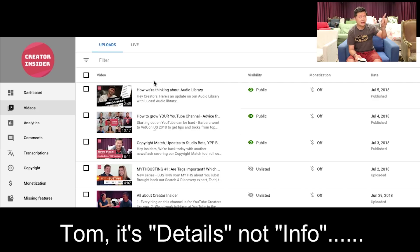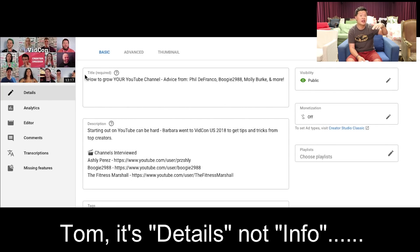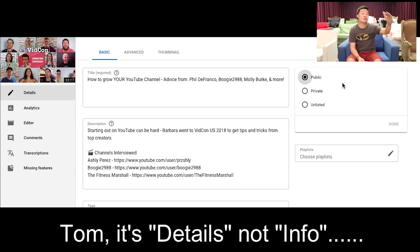A lot of people have been saying they can't edit their title, thumbnails, and tags in the Studio Beta — you can. Number one: click on the video title in the video list, then go to the left-hand side and you'll see an option that says 'Info.' When you click on that, you'll see all of the stuff you can edit about that video — thumbnail, title, tags, privacy settings, all of it is there.